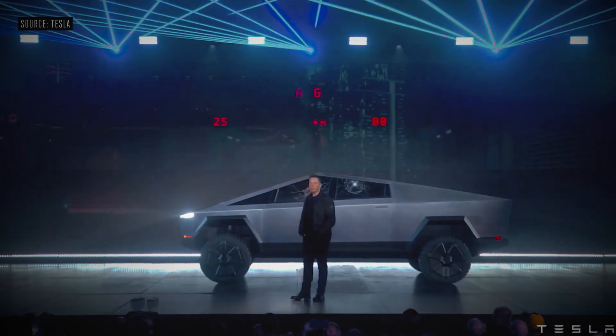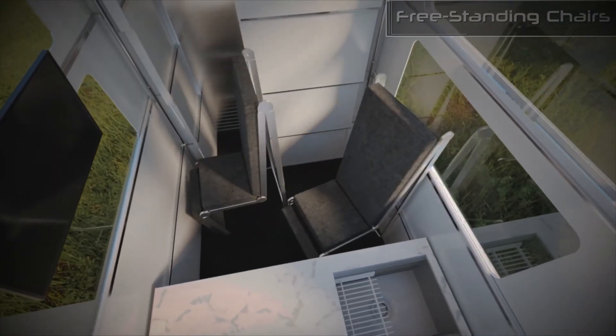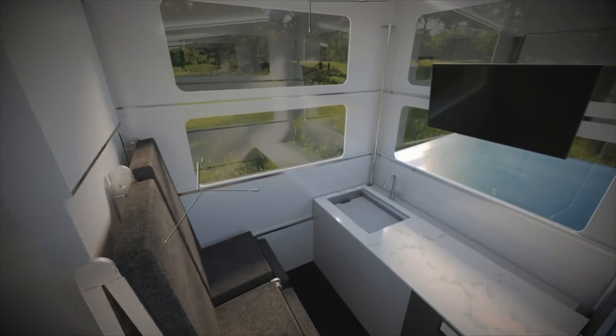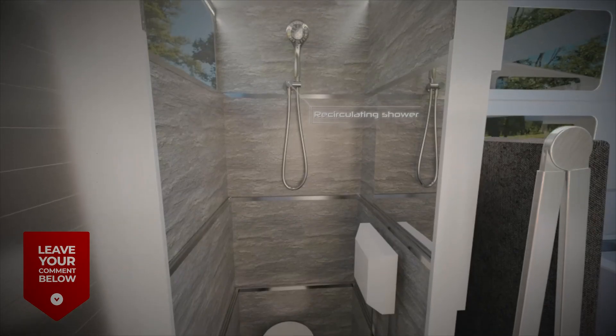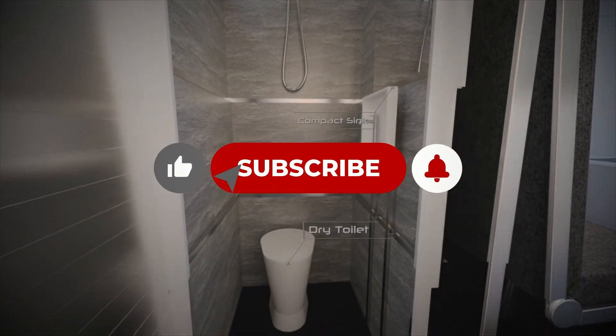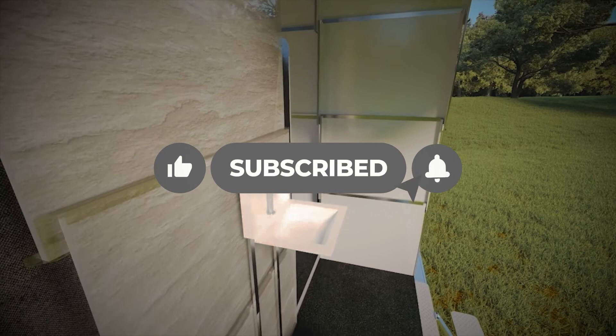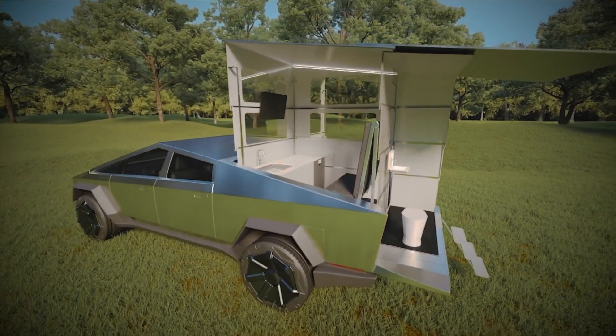And that's a wrap for today's video. What do you think about the Cybertruck and the Cyberlander camper accessory? Will you be getting one for yourself? Let us know in the comment section below — we would love to hear from you. If you enjoyed the video, make sure to smash that like button, and we'll meet again in the very next video, so stay tuned for more.